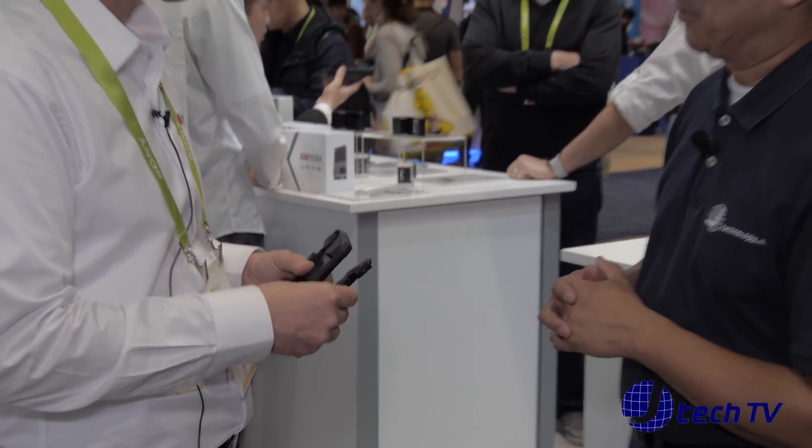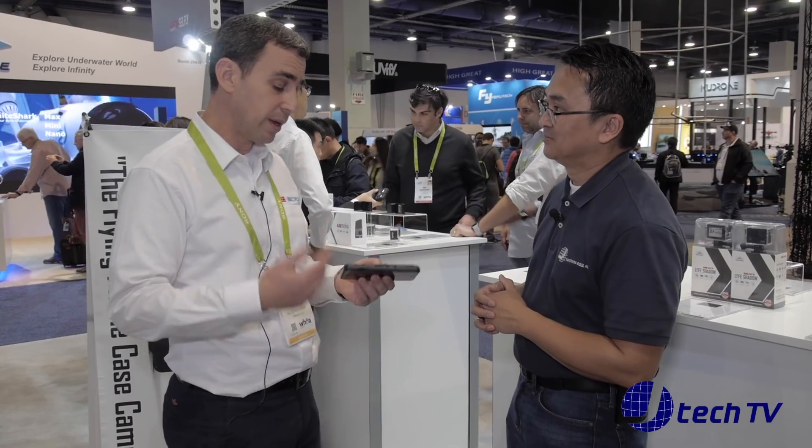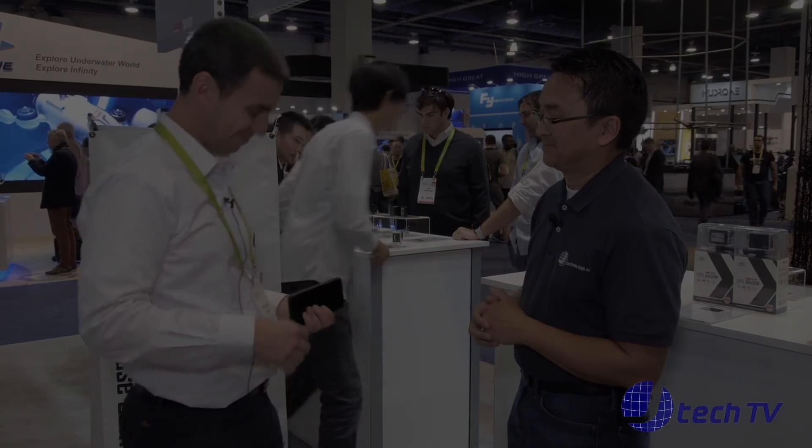Nice, very compact. Like you said, it fits in your pocket. That's what we tried to do, and luckily we succeeded — it works. Thanks guys, thank you very much.